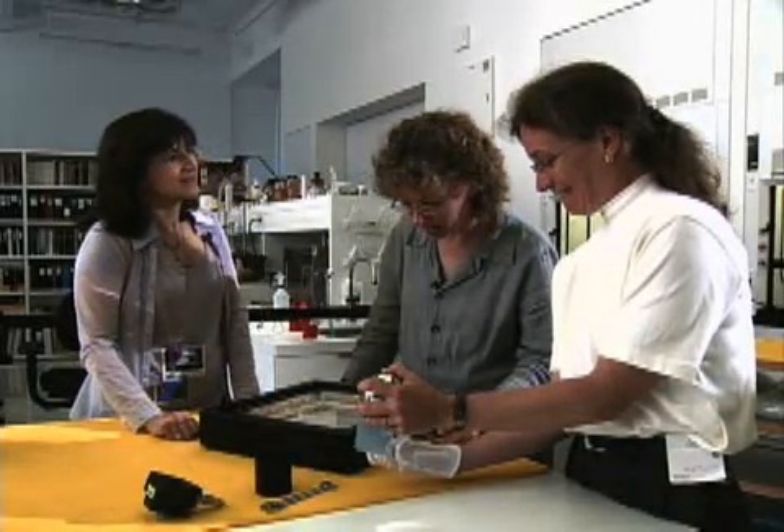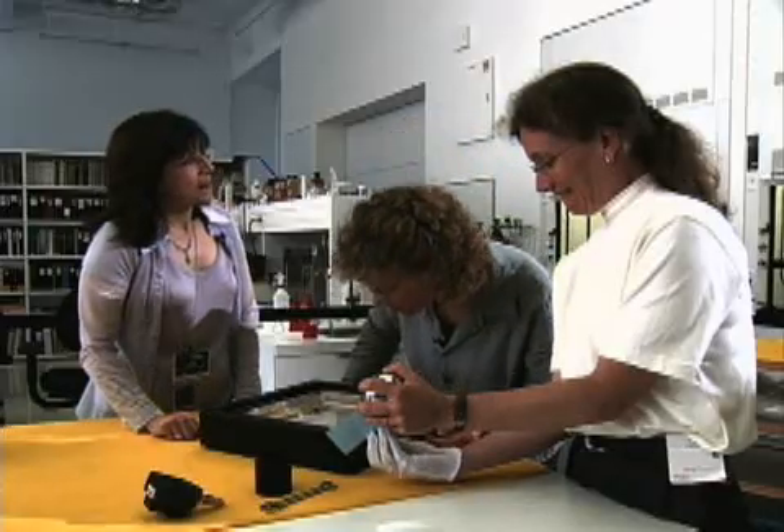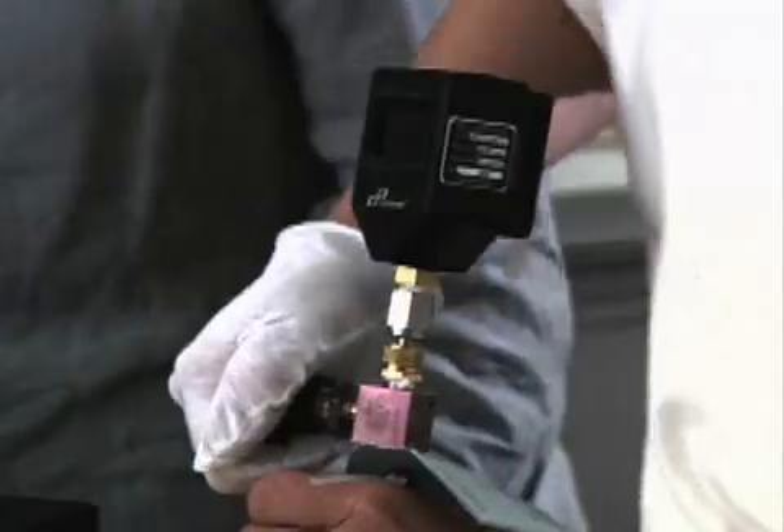The first photograph is now part of the Harry Ransom Center in Texas. As part of a major collaborative research project, the image was brought to the Getty Conservation Institute, where it was studied to determine its exact composition.